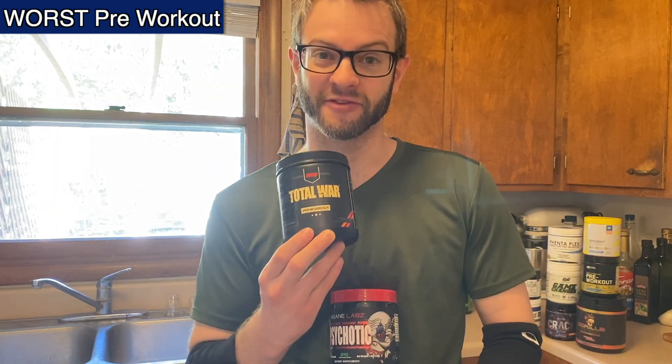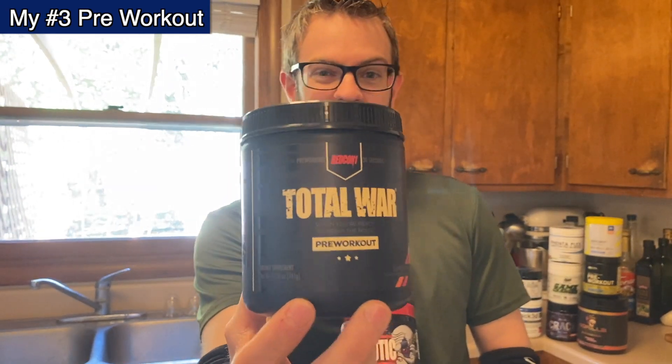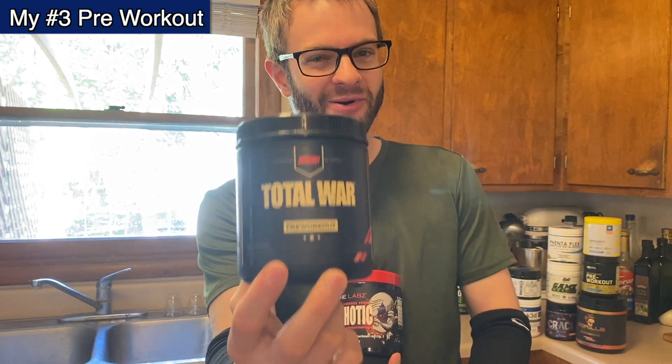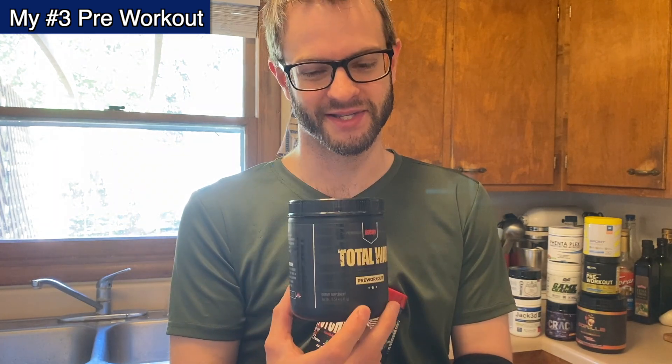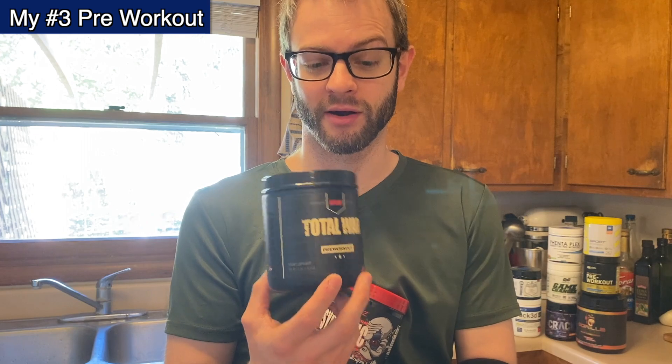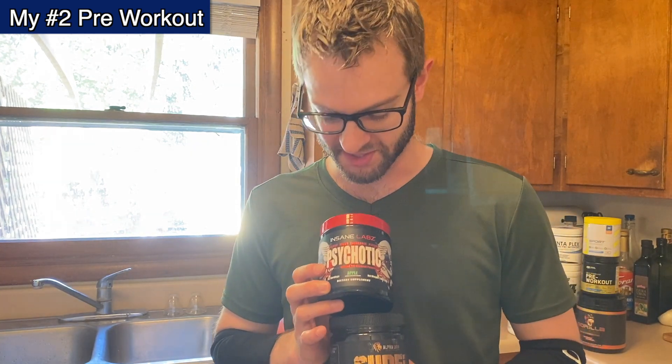My third place would have to be Total War by Redcon1. I love this — I could almost take it on a daily basis, but it is quite strong, like a seven out of ten. It has 250 milligrams of caffeine per scoop. It's really solid — gives you a lot of energy, you get a lot of work done, you're focused, and it tastes amazing: strawberry mango. Total War is just awesome.